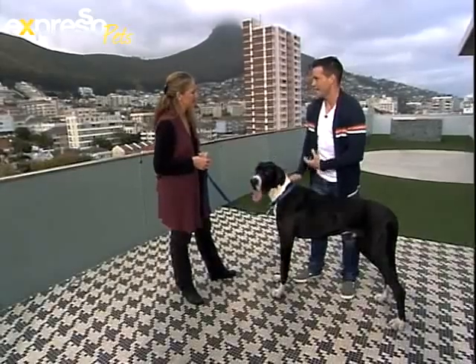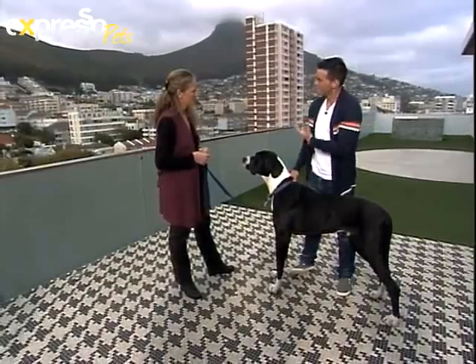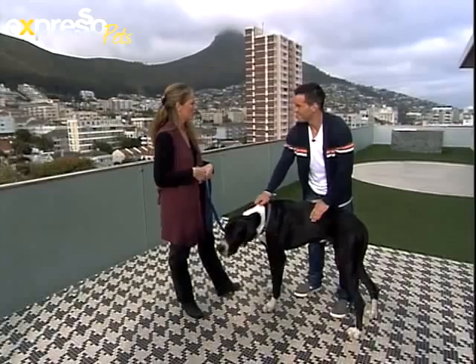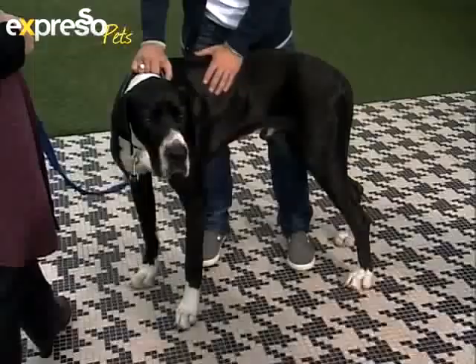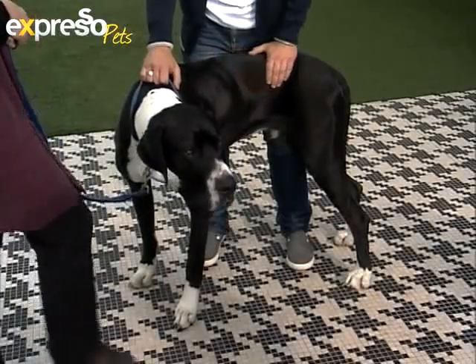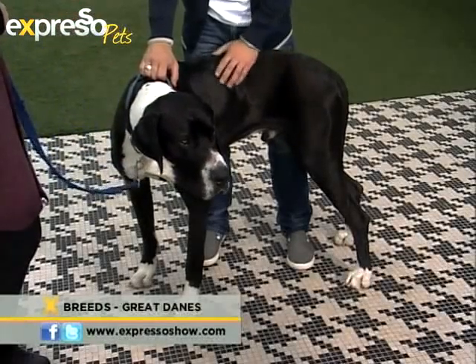With bigger breeds, especially a very specialized breed, there are genetic idiosyncrasies that creep in. With Great Danes specifically, because they're so big, they get a lot of the big diseases — like cardiomyopathy, and also colic, similar to what horses get, where they get gases in their guts — what's called bloat. That's quite a serious and common issue. They also get cancer, and because of their large size they get a lot of bone issues.